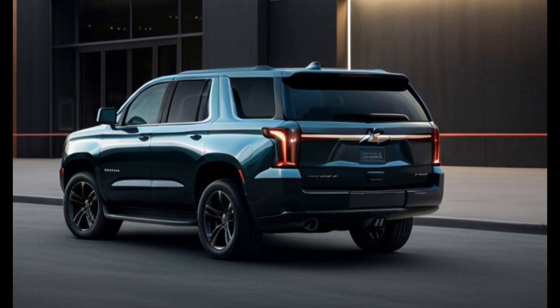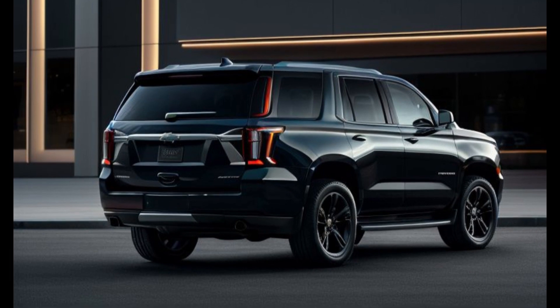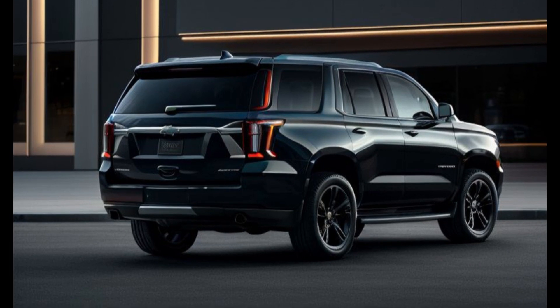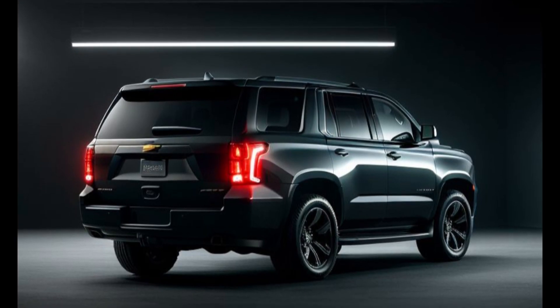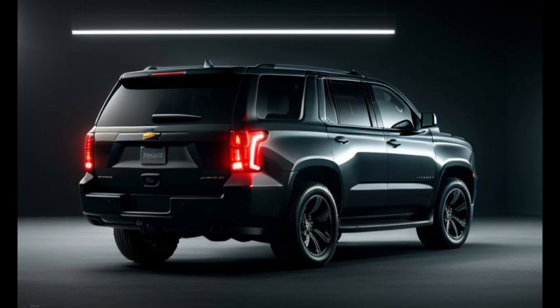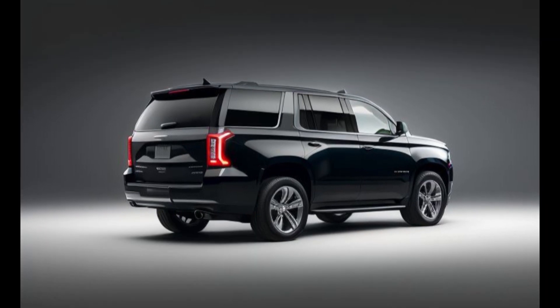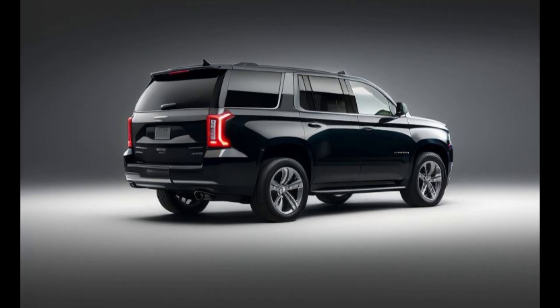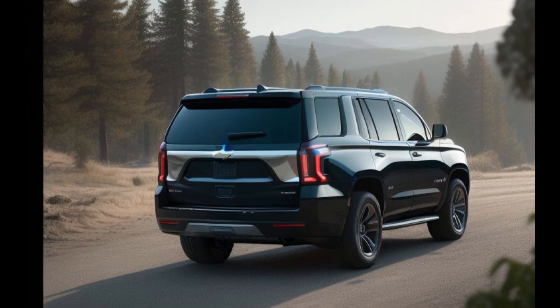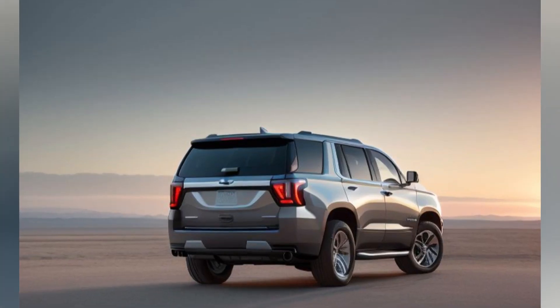At the heart of the 2025 Chevrolet Tahoe Diesel is a 3.0-liter Duramax turbo-diesel inline-six engine. This powerplant delivers 277 horsepower and an impressive 460 lb-ft of torque, providing robust performance and exceptional towing capability. The diesel engine's high torque output at low RPMs makes it ideal for towing heavy loads, whether it's a boat, trailer, or camper. Despite its powerful performance, the Tahoe Diesel is designed to be fuel-efficient, offering one of the best fuel economies in its class. This makes it an excellent choice for long-distance travel, providing the ability to cover more miles between fill-ups and reducing the overall cost of ownership.